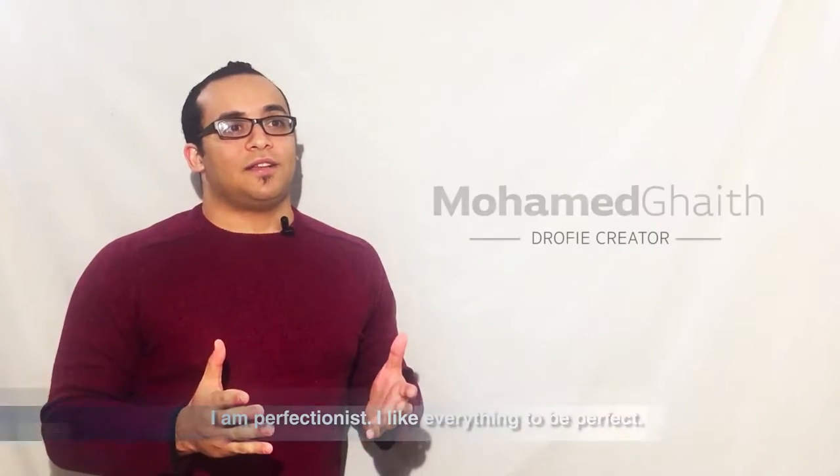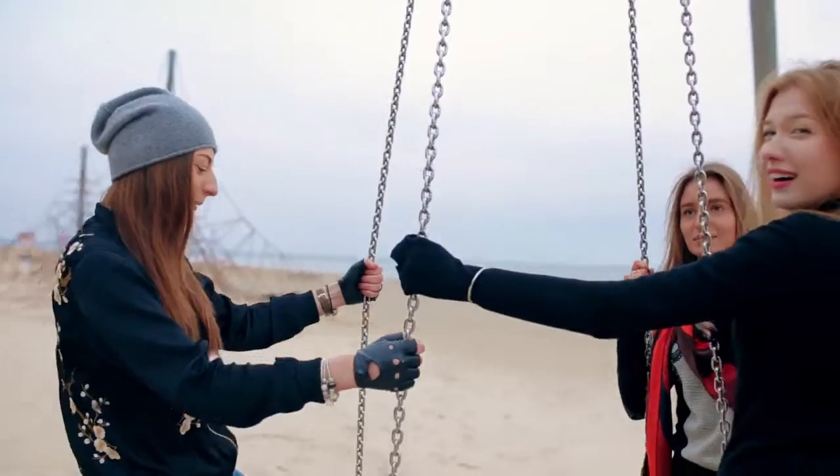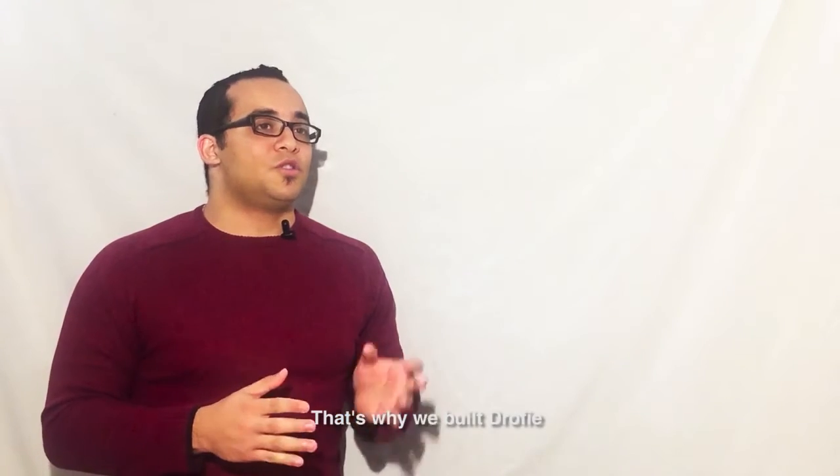I'm a perfectionist — I like everything to be perfect. Have you ever been into a party and you wanted to capture this precious moment from a different perspective? You might have a selfie stick or a GoPro, but then again, it's a hassle. That's why we've built Droofy.